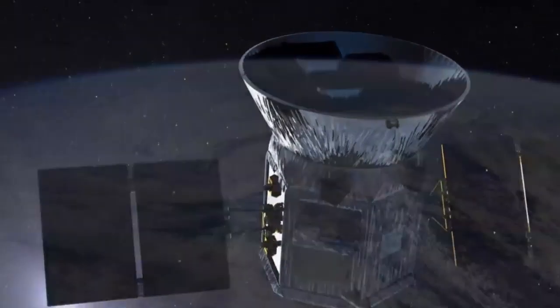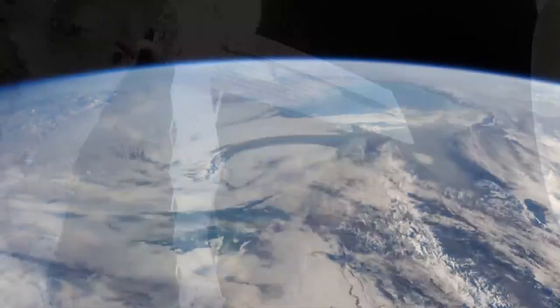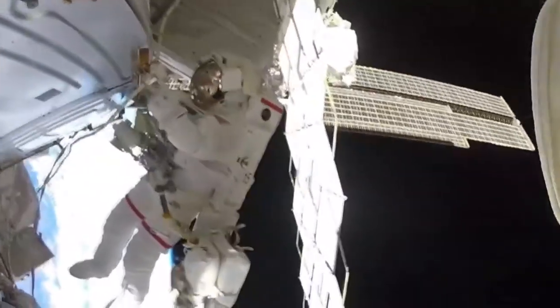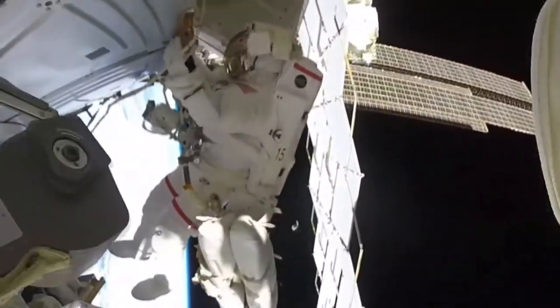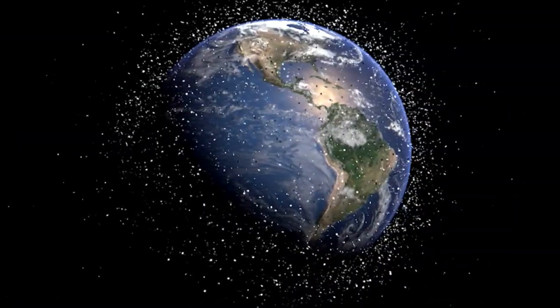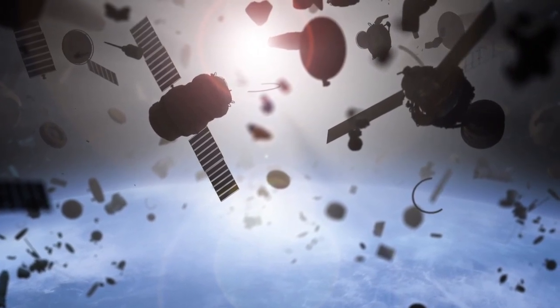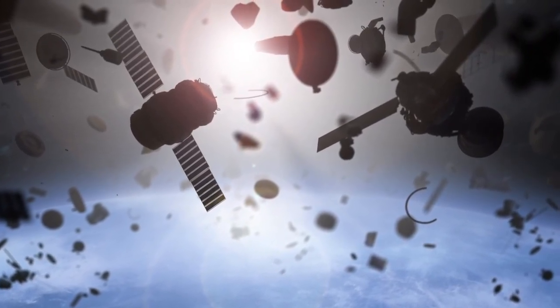They all occupy a part of space called Lower Earth Orbit, which is the space closest to Earth. That zone is also the only part of space currently occupied by humans and has an estimated 20,000 bits of space junk — old dead satellites and broken loose pieces all traveling at 10 to 20,000 miles per hour.